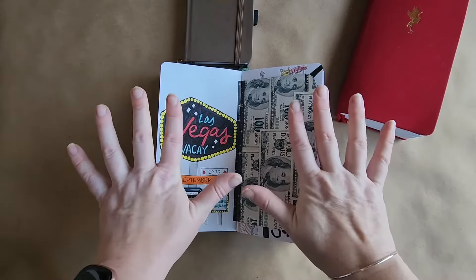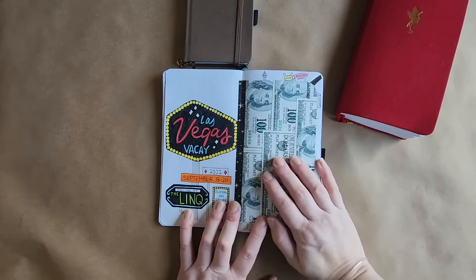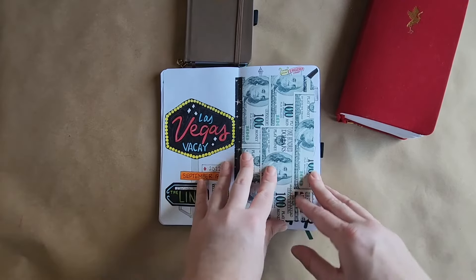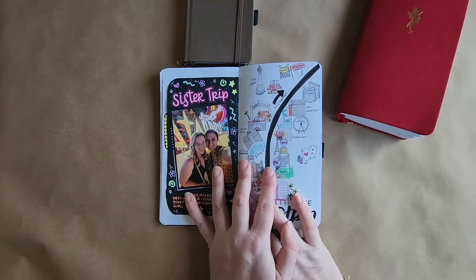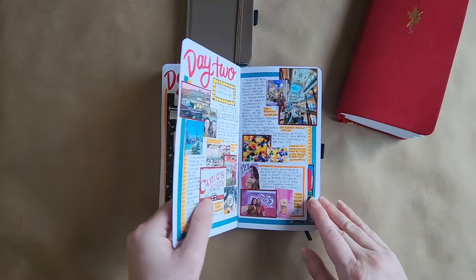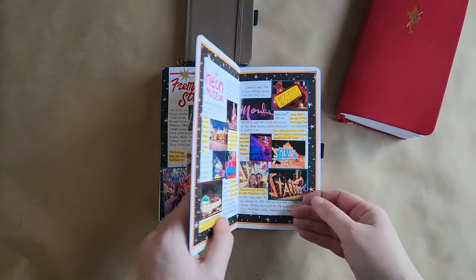Finally, tip ten is just be yourself. Let your experience flow into these pages because honestly this is for you — to look back on in the future. If you try to copy other people too much or make it into something that's not you, you're not going to enjoy looking at it. Add those little elements that feel right; it doesn't matter that it doesn't look 100% perfect. This is me, this is for me, and I'm going to enjoy looking at these spreads for years to come because I made them authentically me.